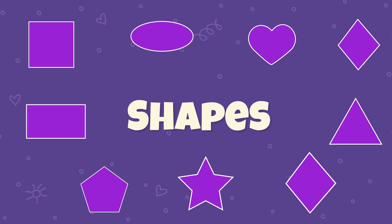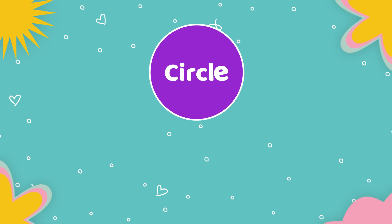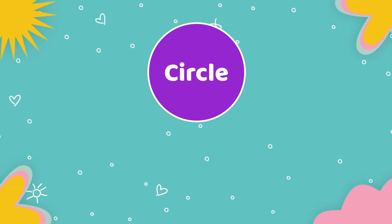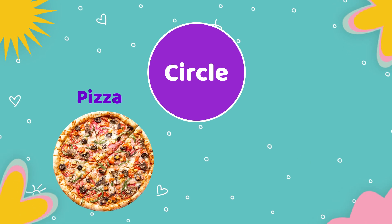Hello children, let's learn about shapes. The first shape is circle. Objects which are having circle shape: pizza, clock.